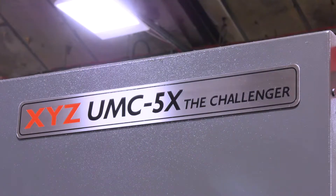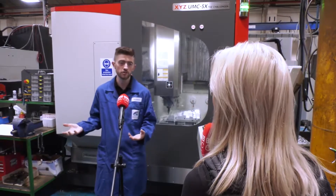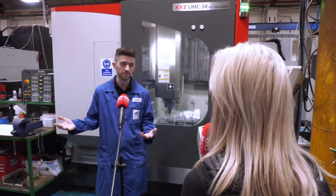Congratulations on your second XYZ UMC machine. How are you finding it? We're finding it great. It's given us the ability to do jobs that we did in eight operations — we can now do in two. So we're finding we can leave this machine and do another job. We've increased our workflow through here.